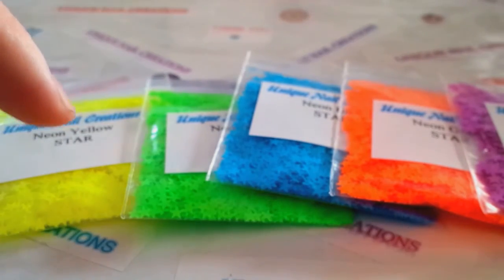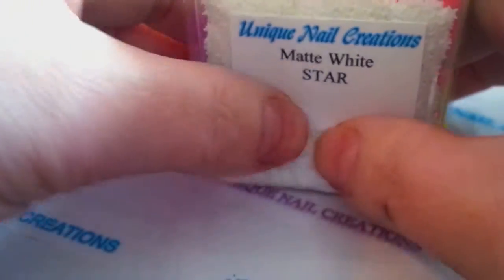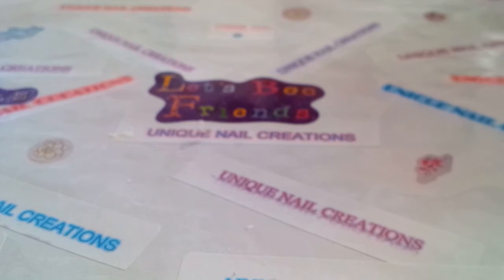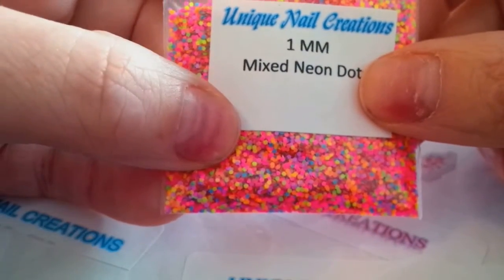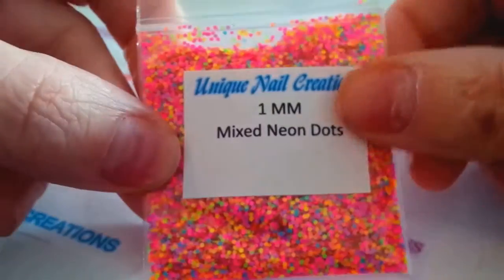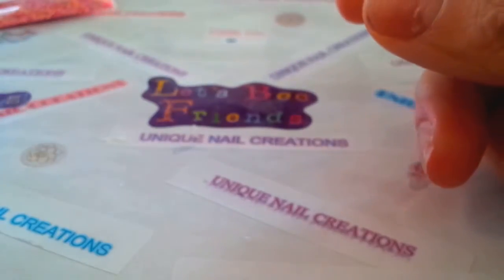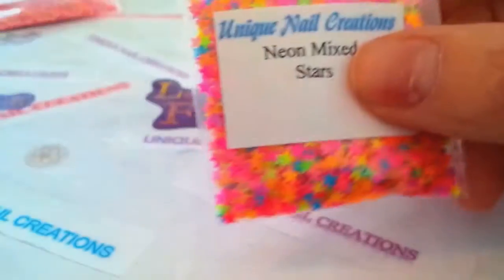These are all in one listing in a drop-down, so you can buy either one color or all of the neon colors together in my eBay store — I'll put a link below. These are the 1mm mixed neon dots; I don't have very many of these. I just listed them literally at three in the morning and I've already sold a bunch, so there's not much left. Then I had to restock the neon mix stars because I sold out of those.